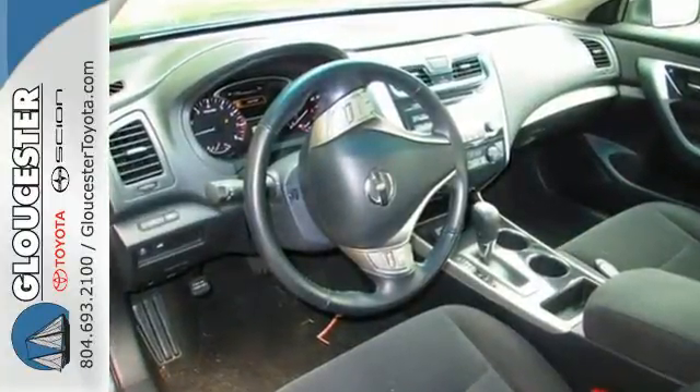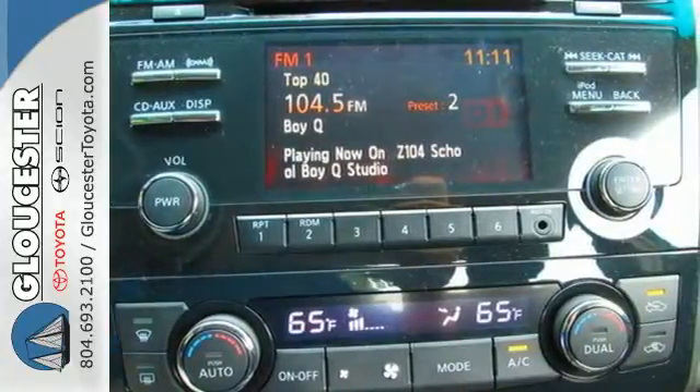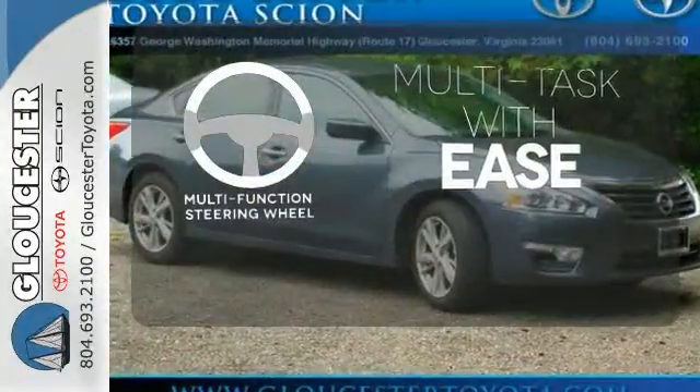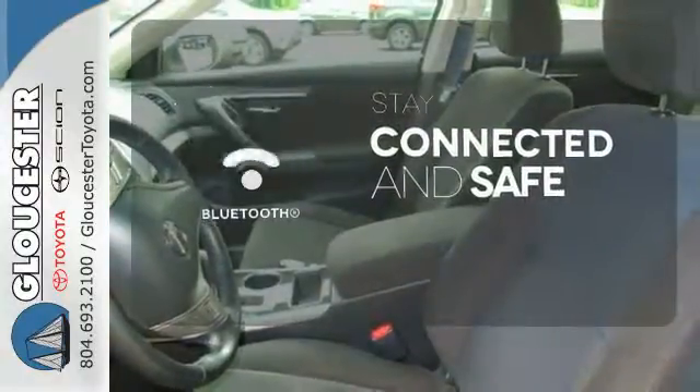Also, spend less time worrying about your loved ones with great safety features like anti-lock brakes, stability and traction control, and multiple airbags. A multifunction steering wheel makes multitasking a touch easier. Bluetooth wireless technology keeps you in command and in touch.